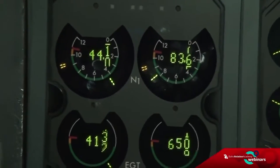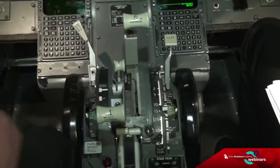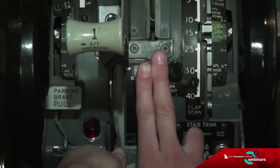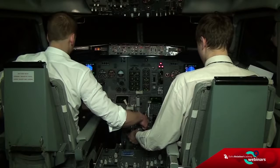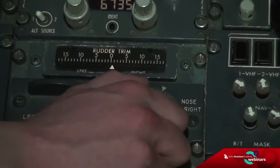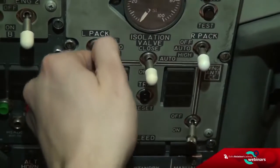Engine start lever number one — cut off, confirmed. Confirmed — number one cut off. Engine is spooling down. Back switch affected side — left back off.